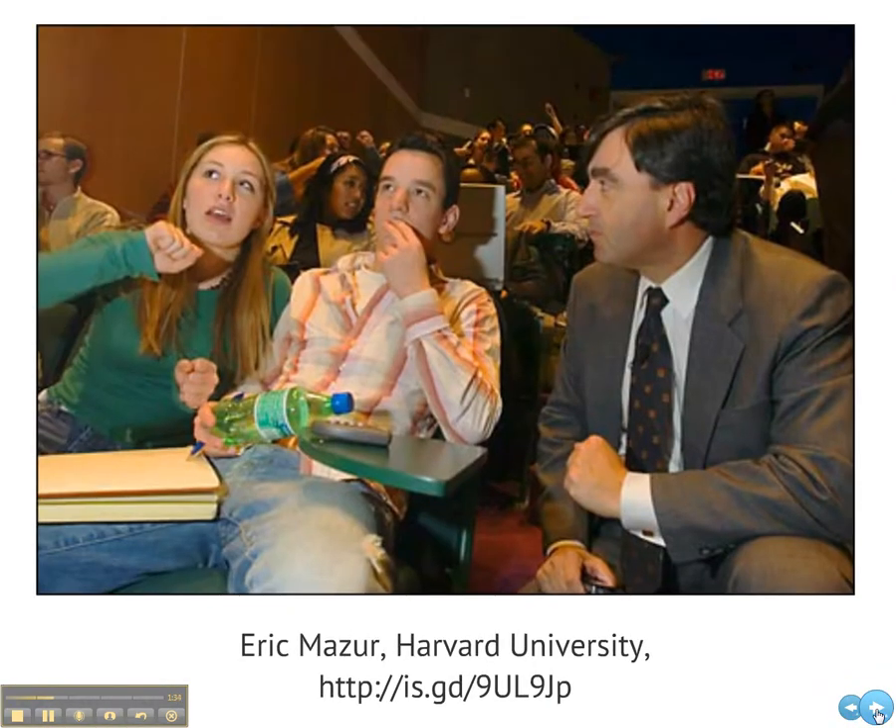Learner-centered instruction can happen in larger settings too. Eric Mazur teaches introductory physics. Although he has a strong role in determining the physics content addressed in the course, he uses peer instruction to help his students teach each other the course content, using clickers and other technologies to facilitate this.